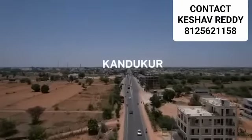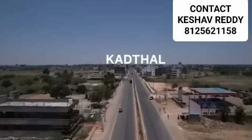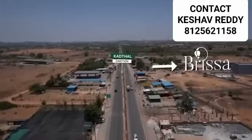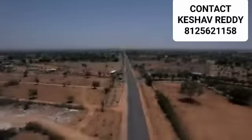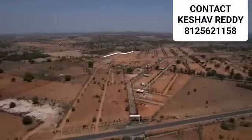Beyond the town of Kandakur is Kartal, a town that is increasingly growing in significance as a real estate investment destination of the future. A right turn at the Kartal Junction takes us straight to the expansive locales that is Brissa.